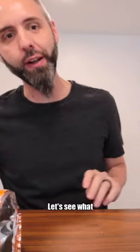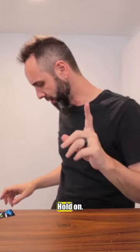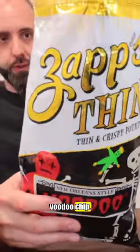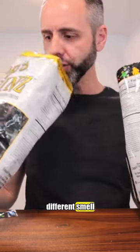Voodoo pretzel sticks. Let's see what we got here. I don't know what to think about these yet. Here's the voodoo chip. They have a different smell to them.